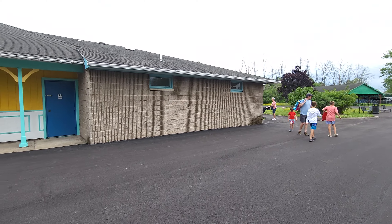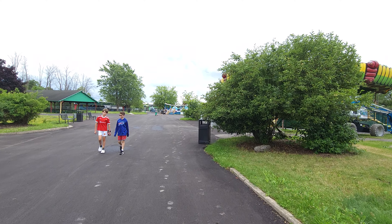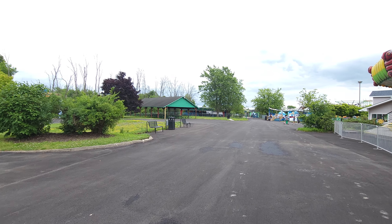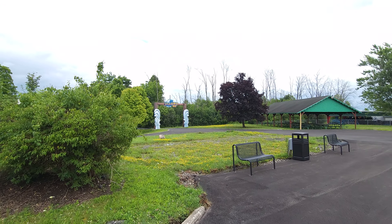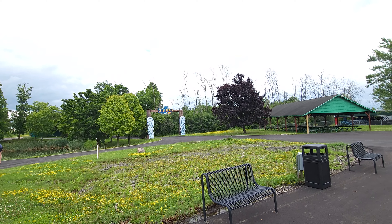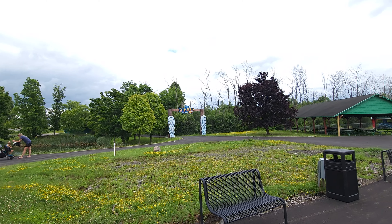Over here are the restrooms. Now, last year you had to go by the games and walk around them to actually get into the water park, but they changed that up. Here is the entrance to Splash World — it used to be called Splash Away Bay, and if you look at the sign it still says Splash Away Bay — but this is how you get to the water park now.